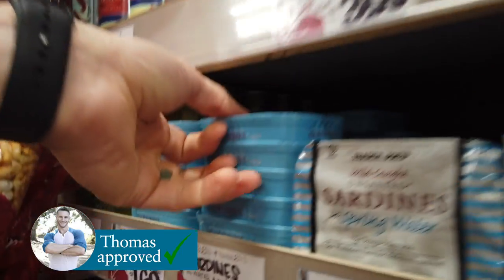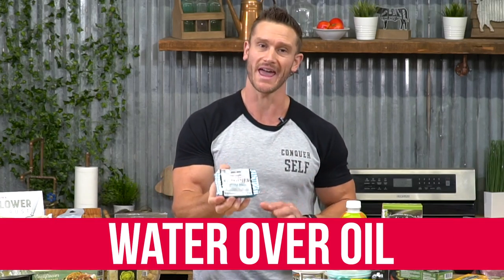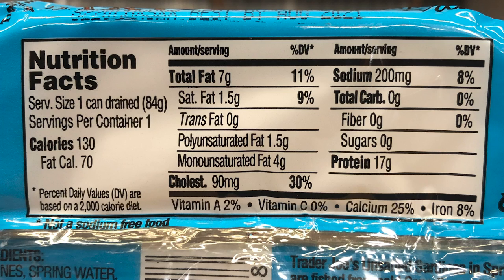Then we have sardines. I go for the unsalted ones because sardines already have a decent amount of natural sodium. Get them in water over oil whenever possible — you don't need to add extra oils when you already have the perfect omega-3 fatty acid profile in sardines. Also get them with the bone whenever possible — that gives you vitamin D, and the skin gives you more vitamin D and healthy fats too.